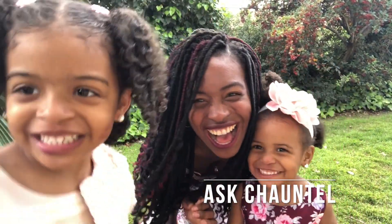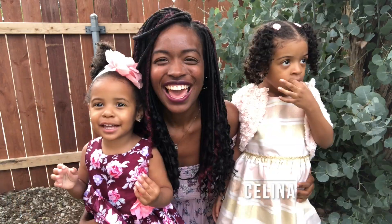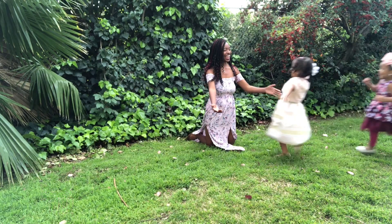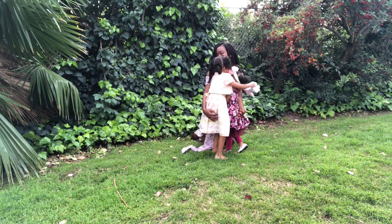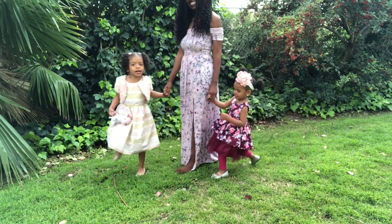Hi guys, my name is Chantelle from askchantelle.com. I'm a Christian mom and wife, and a relationship, life, and business coach. I'm here to inspire women to have healthy lives, healthy families, and meaningful businesses. Welcome to our channel — we hope that you love the video!